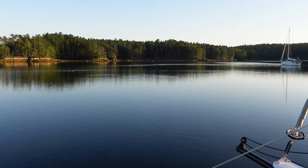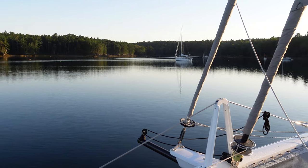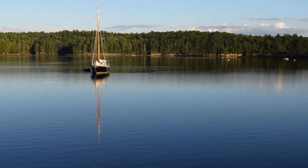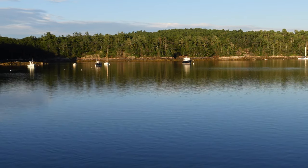We left Booth Bay Harbor this morning and went about 25 nautical miles, and now we're in a beautiful kind of hurricane hole called the basin. It's like a lake — so beautiful, just surrounded by woods and so calm and serene. There are tons of birds flying around. We didn't have a chance to explore because it did rain this afternoon, but tomorrow is supposed to be beautiful, so we're looking forward to taking a dinghy ride. There are a couple of hikes nearby and it just looks like an amazing place to relax and explore for a bit.